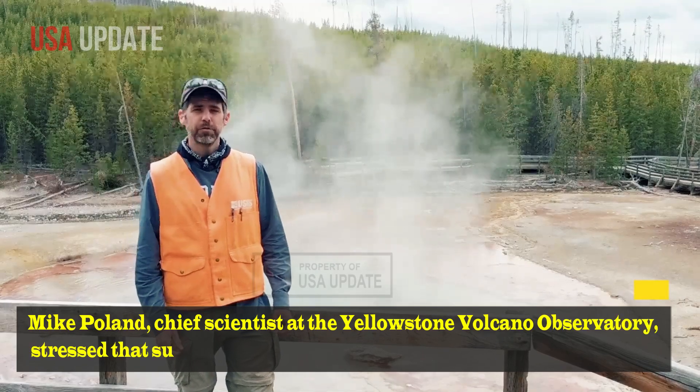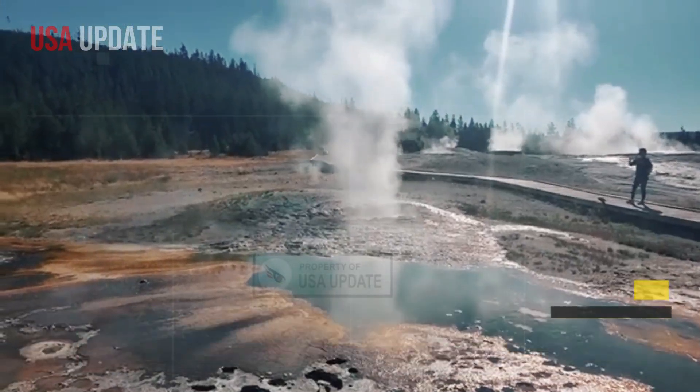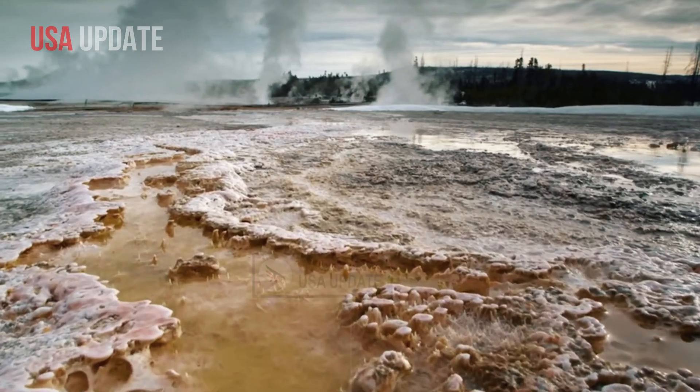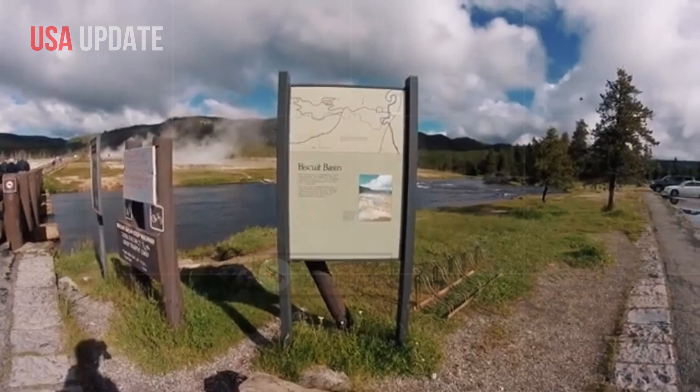Mike Poland, chief scientist at the Yellowstone Volcano Observatory, stressed that such thermal events are common in Yellowstone's active geothermal environment. The park is known for sitting atop a vast volcanic system that has historically been responsible for monumental eruptions.